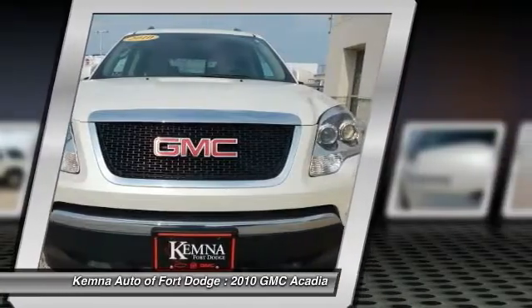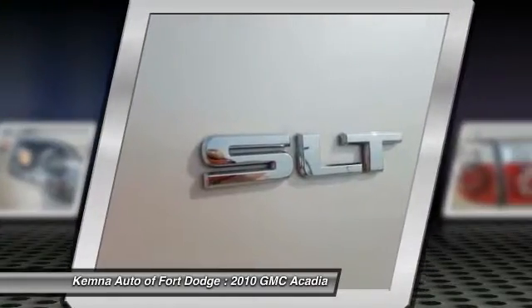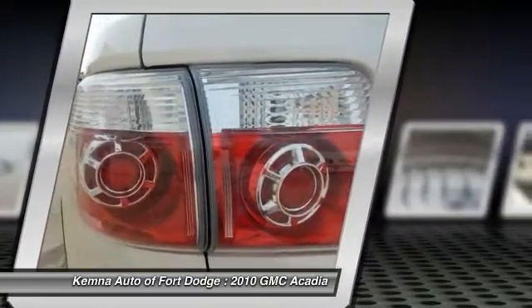Traction control, power liftgate, Bose sound system, power passenger seat, remote engine start, dual airbags, front air conditioning, power steering, four-wheel disc brakes, auto-dimming rearview mirror.